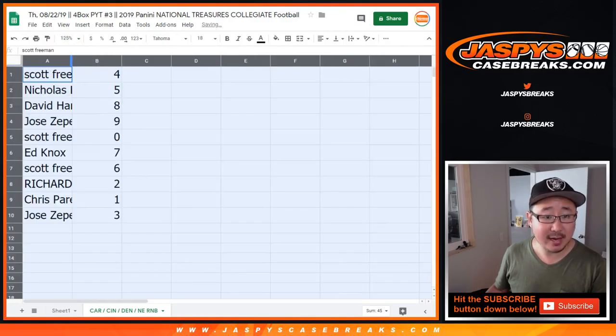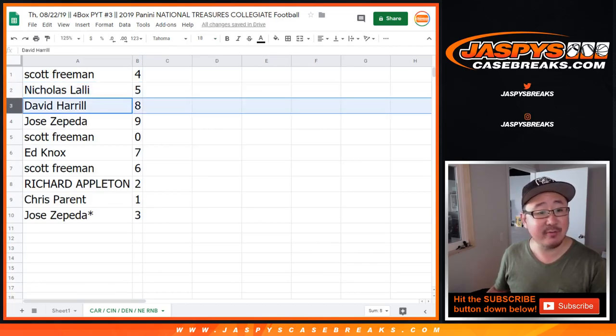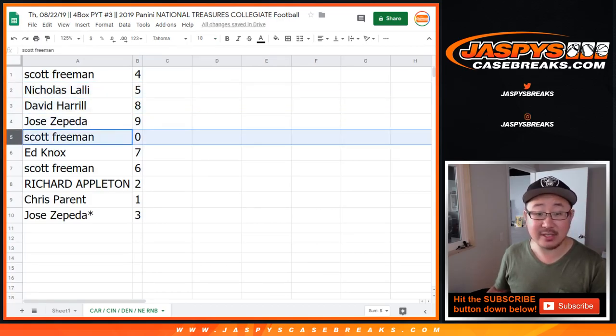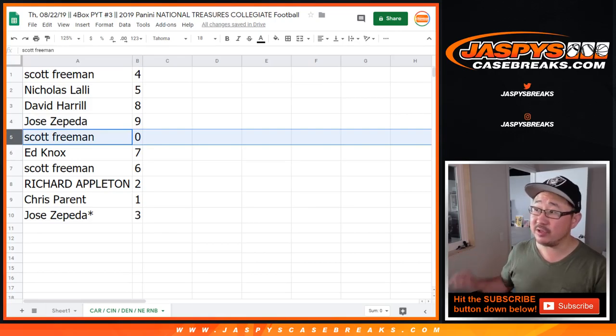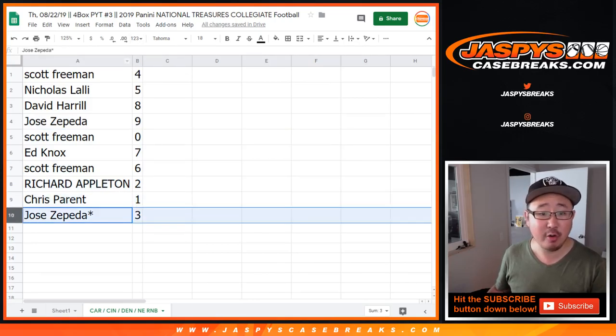Scott, you have number four. Nick L with five. Big Boys 007 with eight. Jose with nine. Scott with zero — any and all redemptions for those teams on the bottom there. Ed with seven, Scott with six, Richard with two, Chris with one, and Jose's last spot mojo, three.